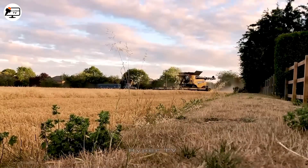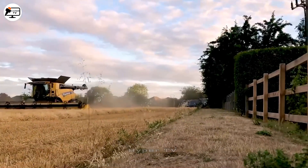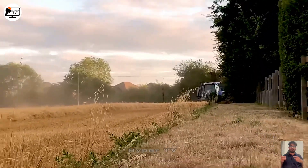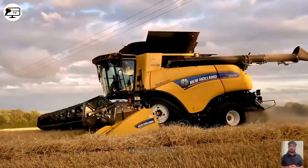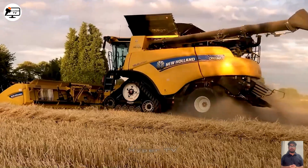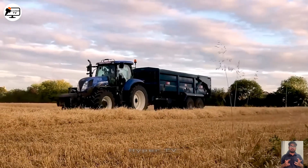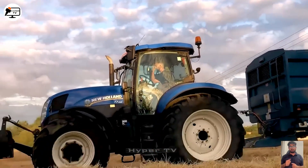Handling residual wheat stalks post-harvest, the New Holland CR-090 employs a straightforward structure comprising a cutting blade and a potent V21 grinder mechanism. The machine operates continuously over extended periods, serving subsequent seasons.